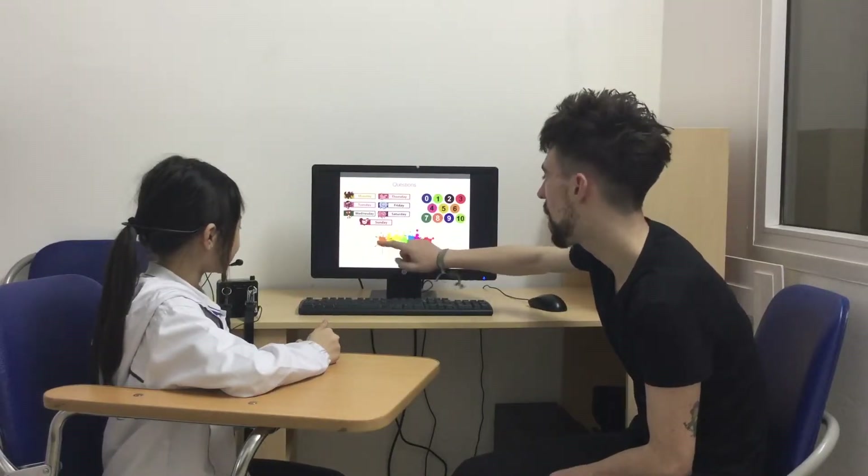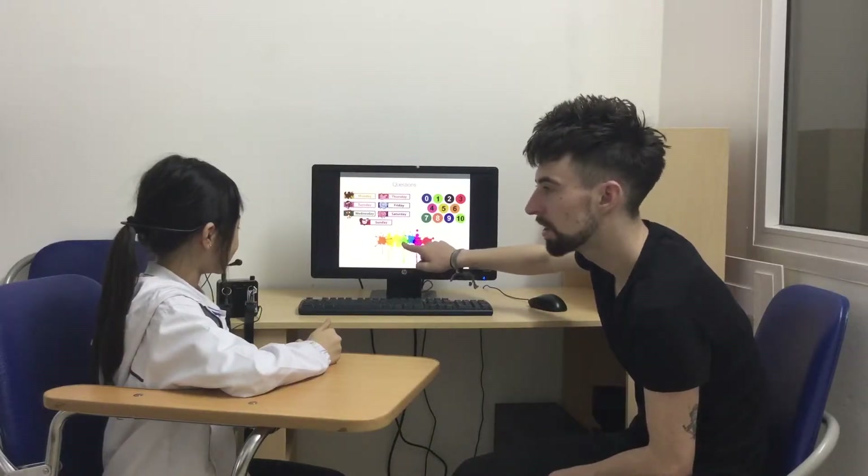What color is this? Orange. Orange. What color is this? Green. Green. Good girl.